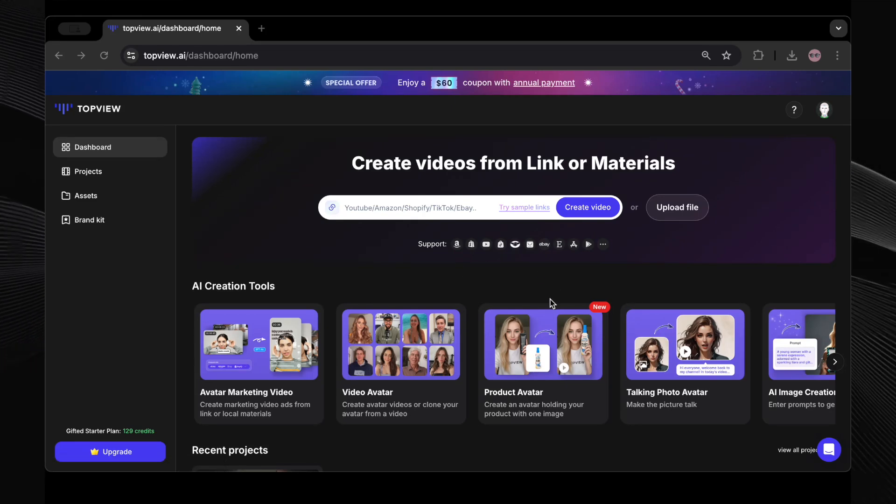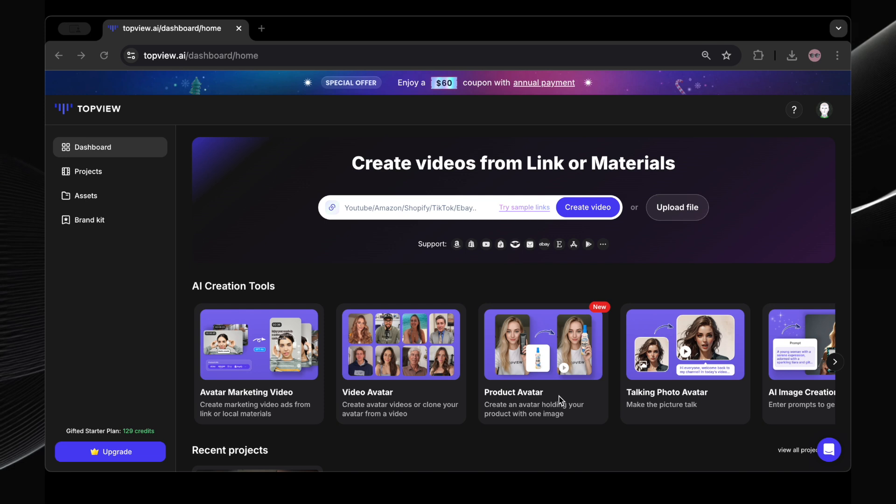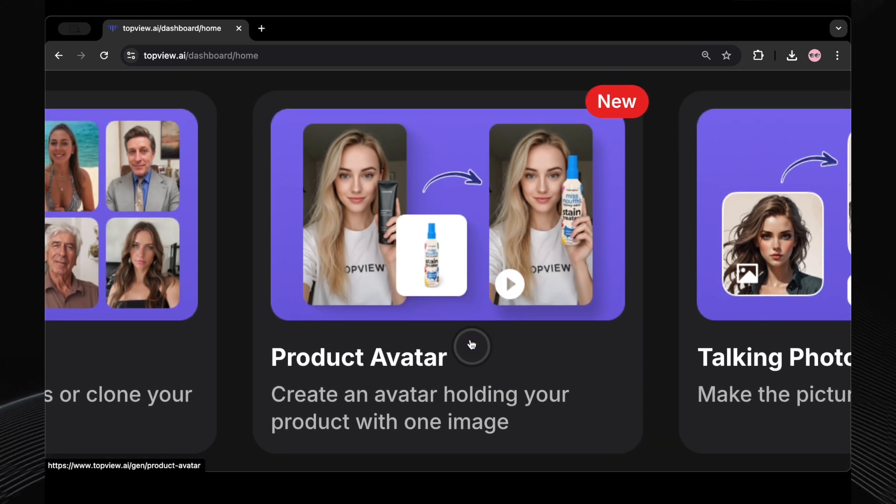First things first, you need to head over to the Top View AI website. If you don't have the link yet, no worries — I've dropped it in the description below. Go there and log in. If you're new here, you can quickly sign up and create your account. Once you're on the site, we're going straight to their product avatar feature. Let's check it out and see what it's all about.